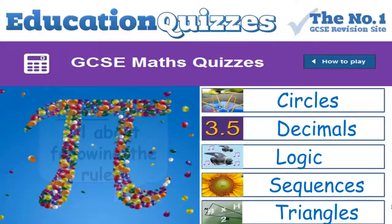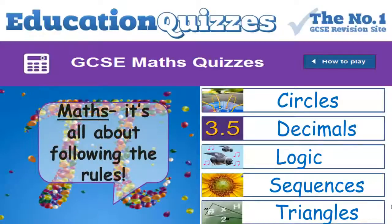Let's think first of all, what is Maths? Well, in the most basic sense it's all about following the rules. GCSE Maths is just so important — in many ways it can be seen as a passport to future success.